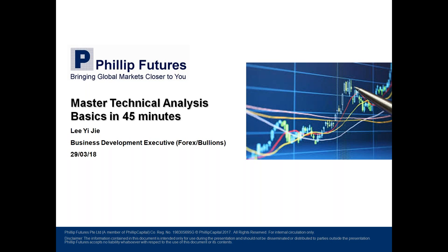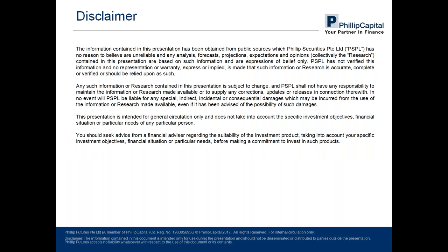So moving on, just to share a little bit of the disclaimer: whatever information that will be shared in today's webinar is prepared with ample research to the best of my knowledge, but it does not take into consideration specific investment objectives, nor does it constitute investment advice. So should you decide to trade, do conduct your own research.